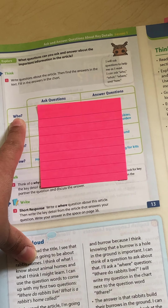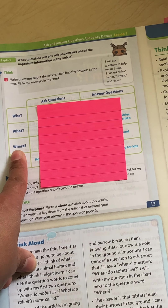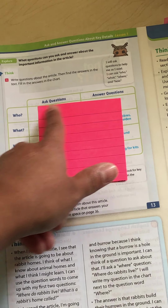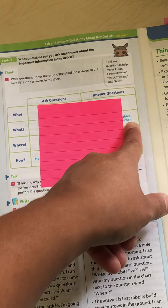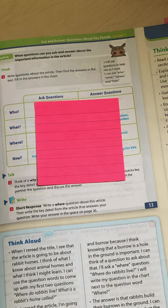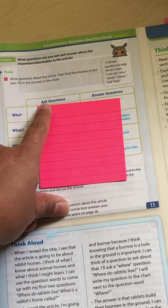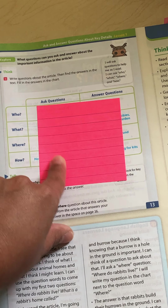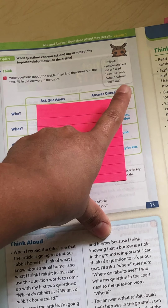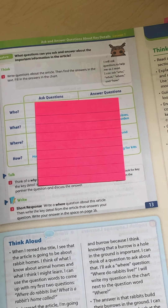I want you to read those when I point to them: who, what, where, how. These are called rows — they go across, just like you sit in a theater. Then we have columns. We have two columns to fill out today. The first one is Ask Questions — this is where we're going to put the questions we are asking. Then we have a column that says Answer Questions — this is where we're going to put the answers.